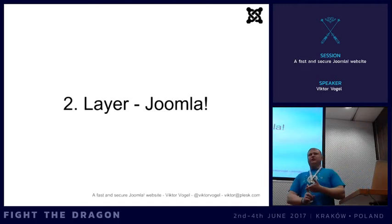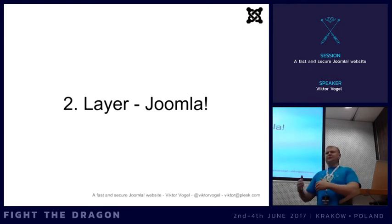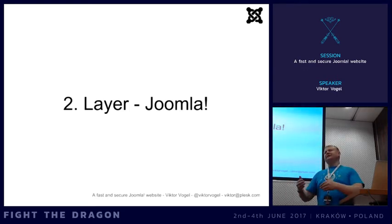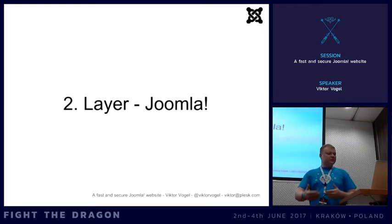Regarding updates - not just core updates but especially security updates. Always, if it comes to security updates, apply them immediately. We announce high-severity security updates, but do it right away because we've seen that after we release a security update, automated attacks already start within hours. Security is more important than if the website is broken for a while. Normal updates you can do a day later, but security updates must be first.